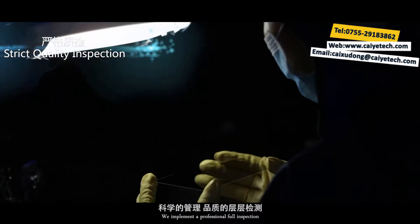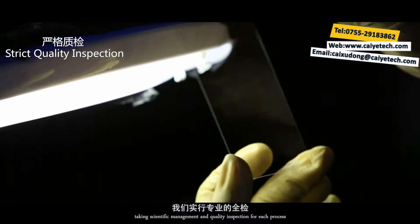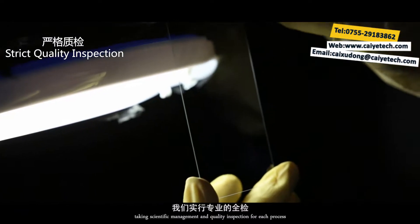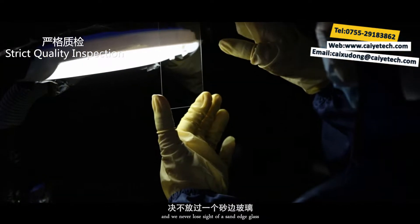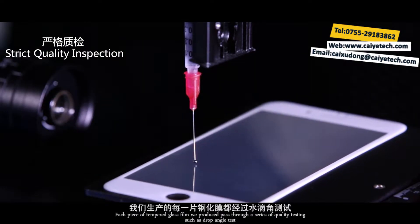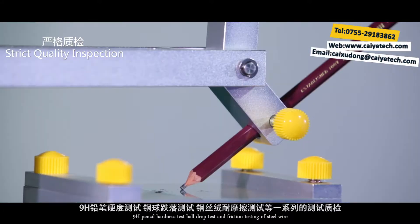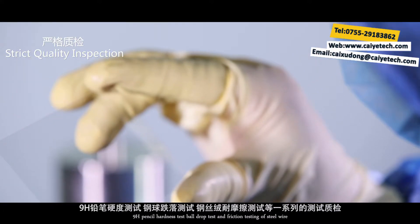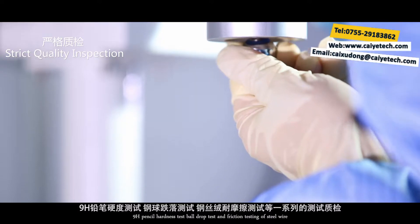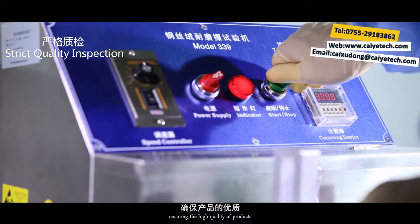We implement a professional full inspection, taking scientific management and quality inspection for each process, and we never lose sight of a single edge on the glass. High quality is our motto. Each piece of tempered glass film we produce passes through a series of quality testing such as drop angle test, 9H pencil hardness test, ball drop test, and friction testing of steel wire, ensuring the high quality of products.